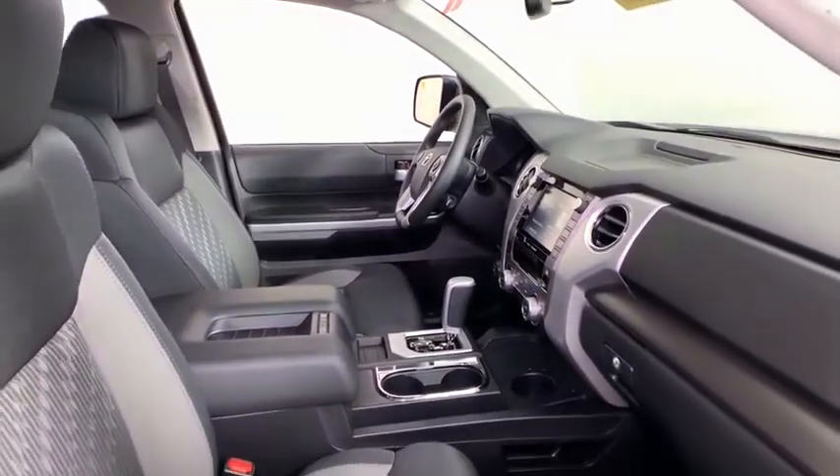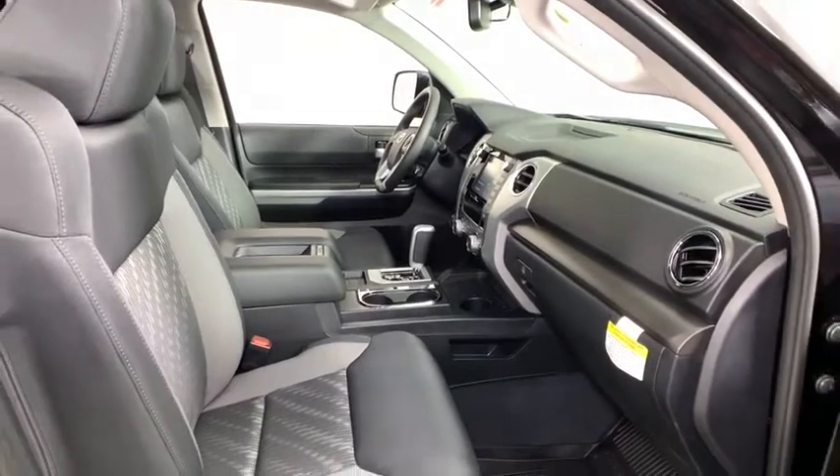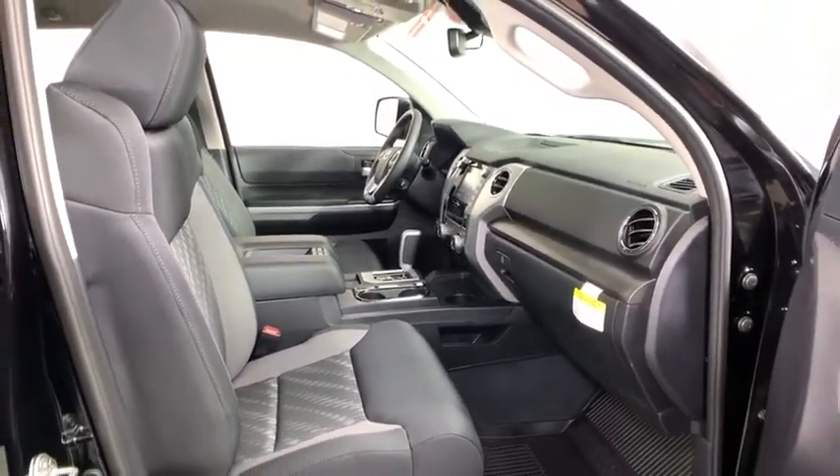electronic stability control, overhead console, panic alarm, tachometer, brake assist, remote keyless entry, front reading lamps, tilt steering wheel.